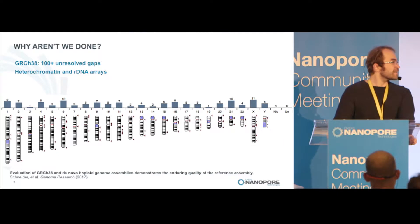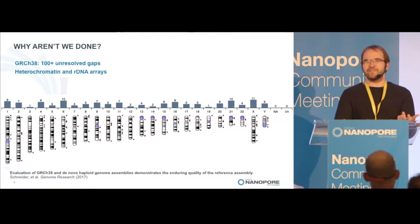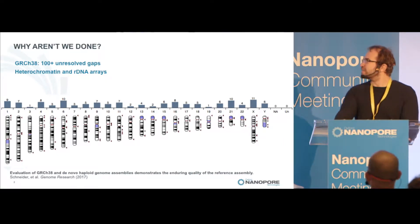They're very hard to sequence because they're long, they're repetitive, and they're not amenable to cloning or other traditional methods.